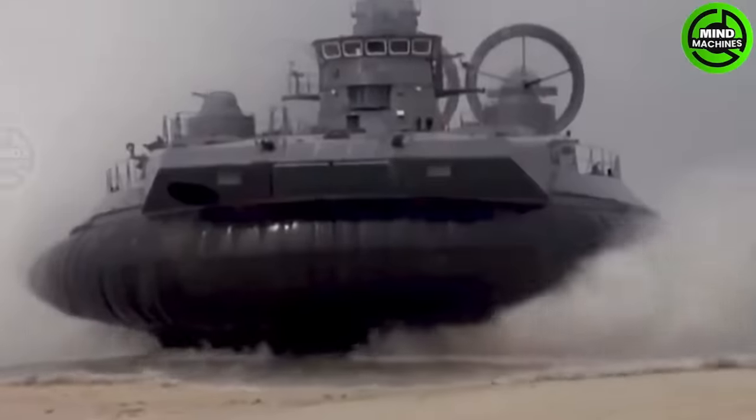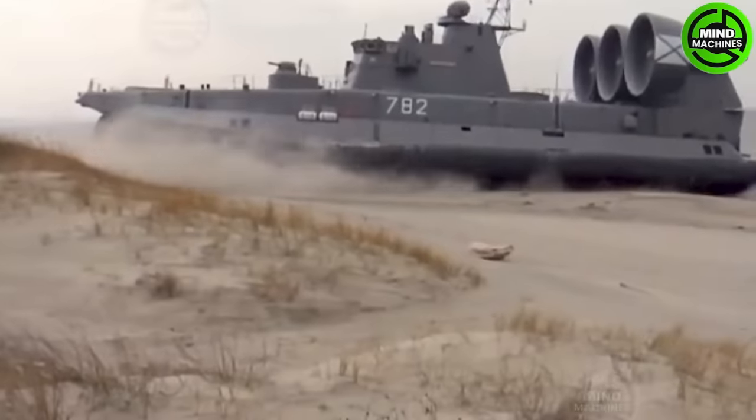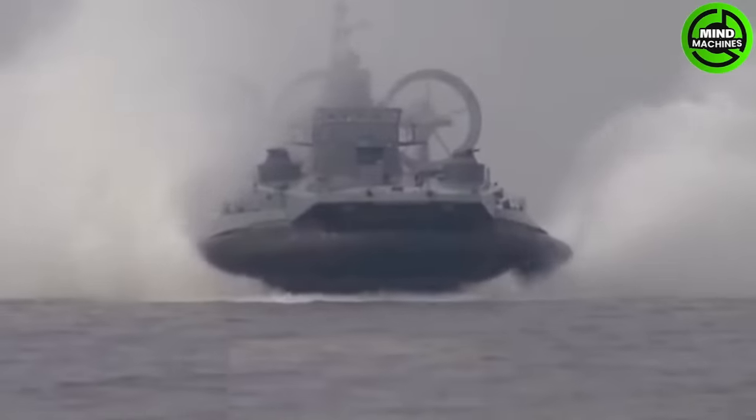The Russian Zubr is a remarkable landing craft that can reach speeds of up to 60 knots. It can carry 3 main battle tanks and 10 armored vehicles.